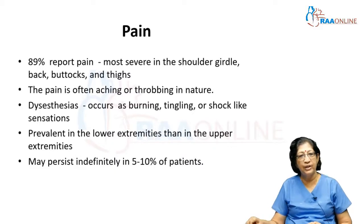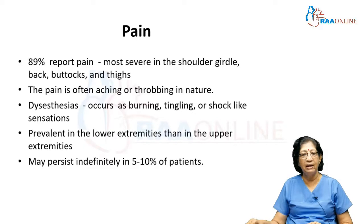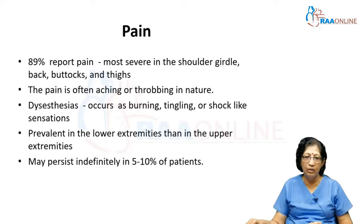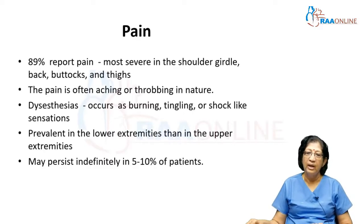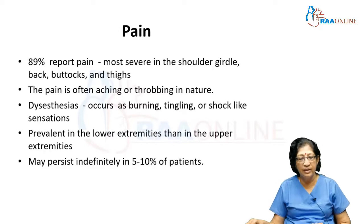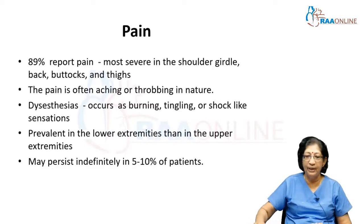Pain is a very important feature of GBS, most severe in the shoulder girdle region, back, buttocks, and thighs, occurring in almost 90 percent of patients. They complain of aching or throbbing pain. Some have a burning sensation, tingling, or shock-like dysesthesias affecting the distal parts of the limbs. Pain is much more prominent in the lower limbs than the upper limbs, and can persist indefinitely in 5 to 10 percent of patients.